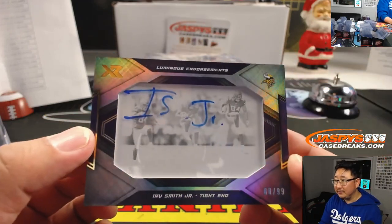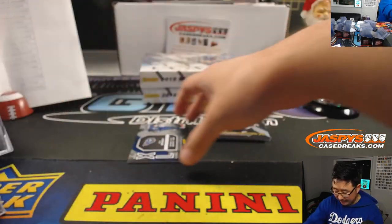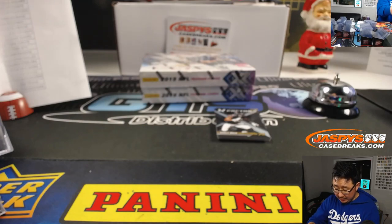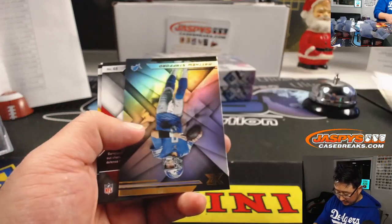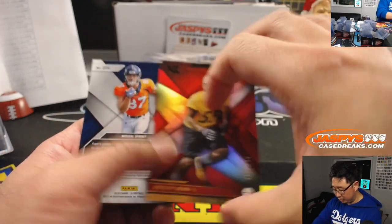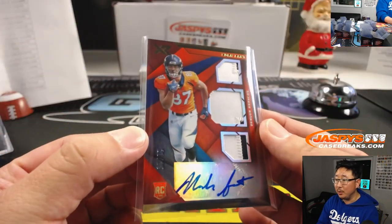Irv Smith Jr. — there he is. His autograph is kind of terrifying, 80 out of 99 for the Vikings. Dan Maddox, he's going to have to come to Jasby's autograph camp. 36 out of 49, XL relic, AJ Brown — very terrified that AJ Brown and Ryan Tannehill will torch my Raiders tomorrow. There's Khalil Mack to 149, Jimmy Garoppolo to 199, Devin Bush to 249, and Noah Fant triple relic and autograph, 21 out of 25 — that goes to the Broncos. Aaron Pettit with the Broncos.